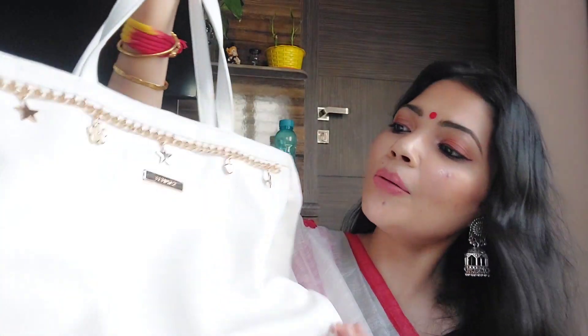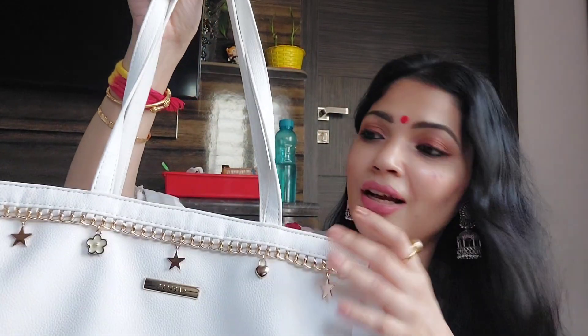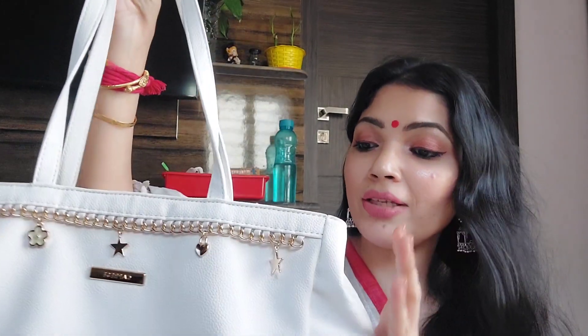By the way, if you want to ask about this lipstick, this is Bebalat from Smashbox. Okay, the next one is this handbag, and this is from the brand Caprici. It has stars on it and is very cute, and it is in white color.